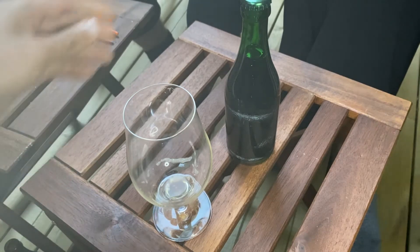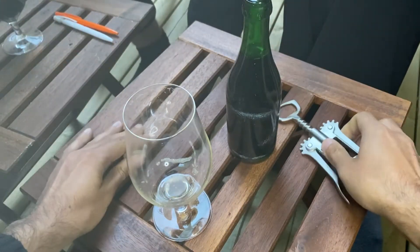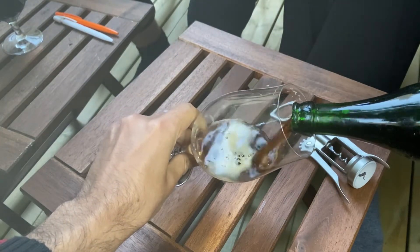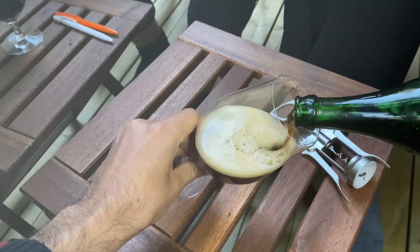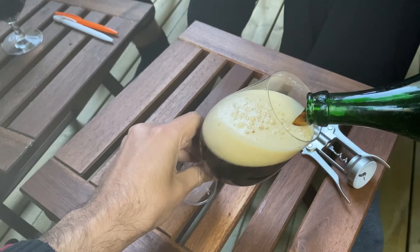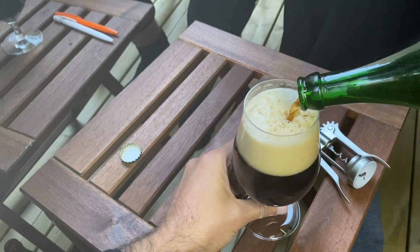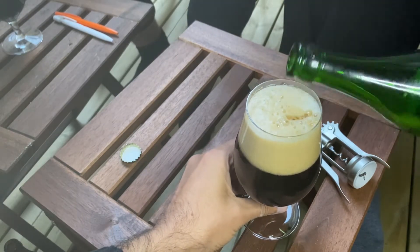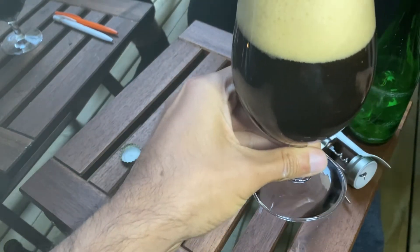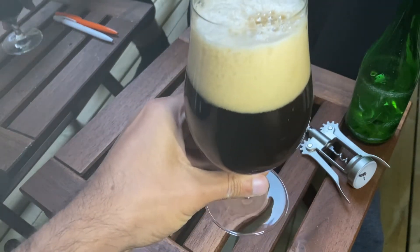Here we are a few weeks later when the beer has been bottle conditioned for a while. The color was as expected pretty dark, having about 8% black malt and chocolate malt altogether, and there's quite some foam buildup here as well. The color is as dark as possible, so let's see how the taste is like.